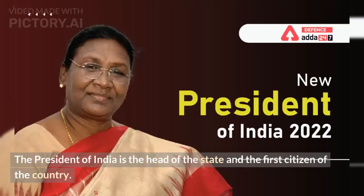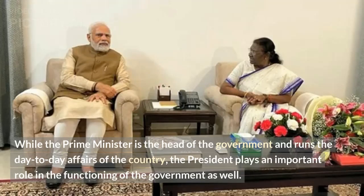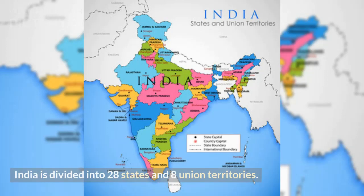The President of India is the head of the state and the first citizen of the country. The President is elected by an electoral college consisting of elected members of both houses of parliament and the legislative assemblies of the states. While the Prime Minister is the head of the government and runs the day-to-day affairs of the country, the President plays an important role in the functioning of the government as well. The President has the power to appoint the Prime Minister and other members of the Cabinet, as well as to dissolve the Lok Sabha and call for new elections. India is divided into 28 states and 8 union territories.